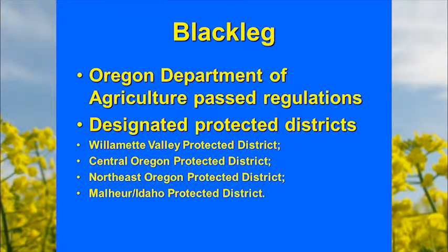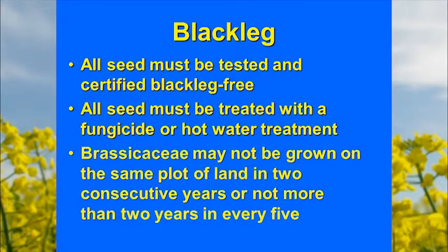Recently, the Oregon Department of Agriculture passed regulations, designating not only the Willamette Valley but also other protected districts — even on the east side. Within those areas, all seed must be tested to be blackleg free, and must be treated with either a fungicide or hot water treatment, which can also eliminate the pathogen from the seed coat. This is seed borne and has been the primary means of spreading into new areas.